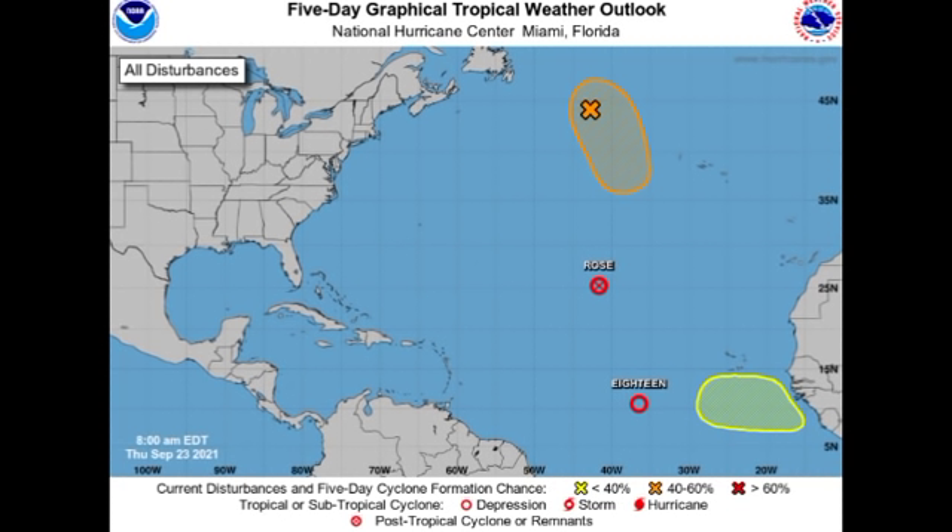Hey guys, it's Dani and welcome to this update video on the tropics. In this video we're going to be talking about three of our systems in the Atlantic Basin. We have what is now tropical depression 18, expected to become tropical storm Sam and potentially a hurricane, as well as the remnants of Odette which could regenerate, and a newly highlighted area just off Africa where we could have some development — which is actually quite concerning.